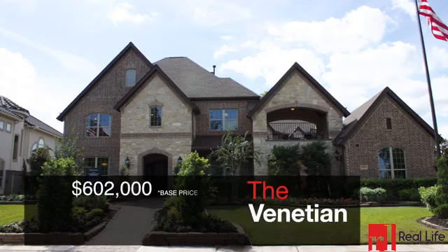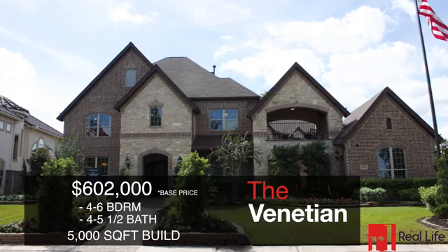We call this home the Venetian, and you will see exactly how much this will titillate your senses. Choose your level of luxury with this extraordinary home. As seen, this home has six bedrooms and five and a half baths. It also includes a game room, cinema, and a balcony that creates your port-a-cochet leading into the garage courtyard, all within a palatial living space of 5,000 square feet.